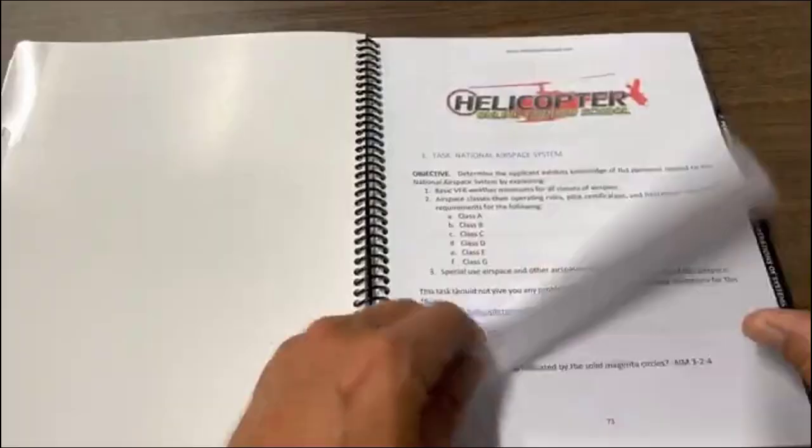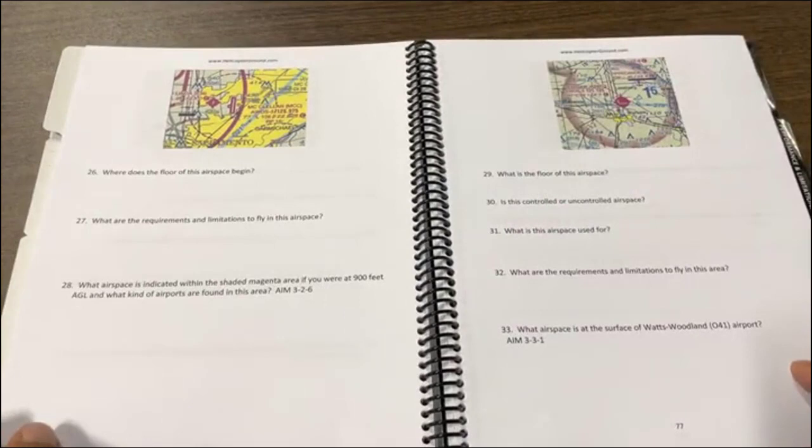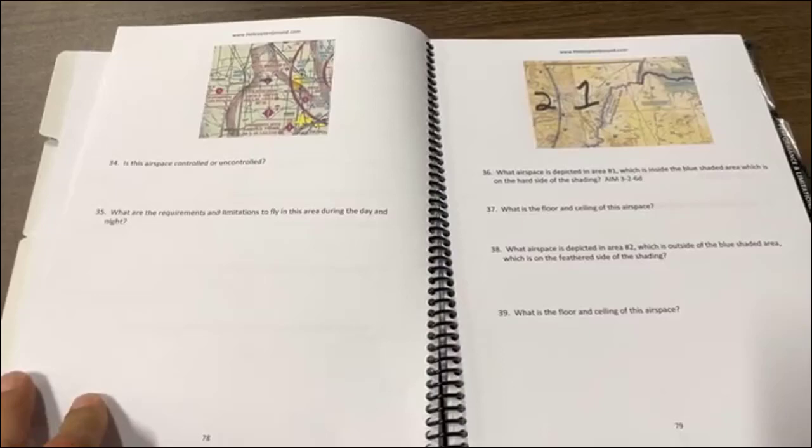Brian did put in some different references. Let's go to airspace — here we go — and there's the airspace question section. You go through, look at the chart, and he's asking you questions related to that chart to help you with airspace. We know airspace is a big one that trips people up. Weather is the same way — it's a big, healthy section because there's a lot to it and a lot of people struggle with all of that.